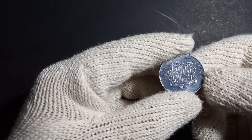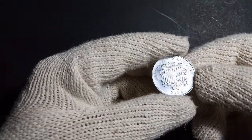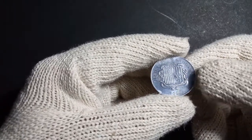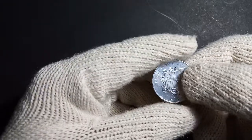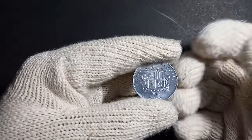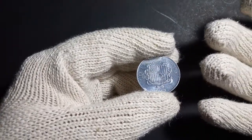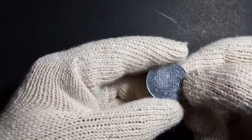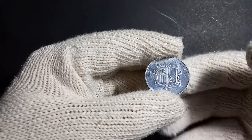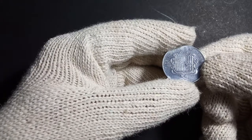This coin was issued by Andorra in the year 2002. It is not a standard circulation coin but a non-circulating commemorative coin. There are many countries which issue commemorative coins to mark certain events. Andorra now uses the euro as its currency, and this is a 2002 commemorative version.